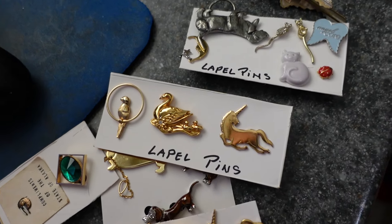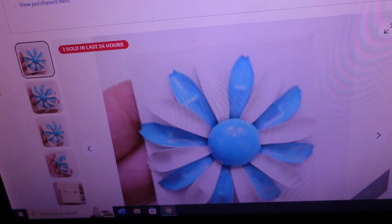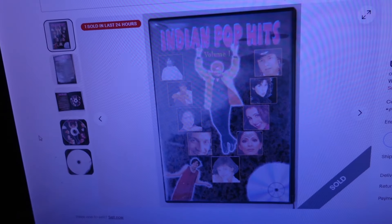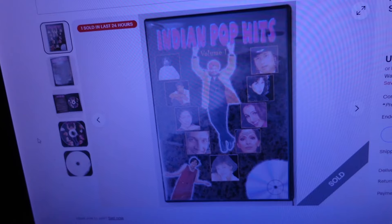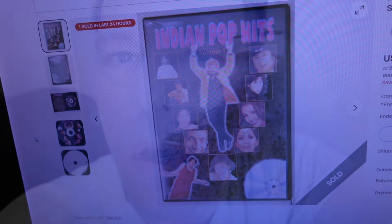One brooch already sold — I packed that up. Of the brooches I listed this morning, one sold for $16.51, a nice little vintage brooch. The other item that sold this morning was the Indian Pop Hits Volume 1 DVD — 22 songs and dance, made in India — sold for $15.89. It's been another slow day of sales. I'm going to keep listing and then head out to Linden to get that storage unit.